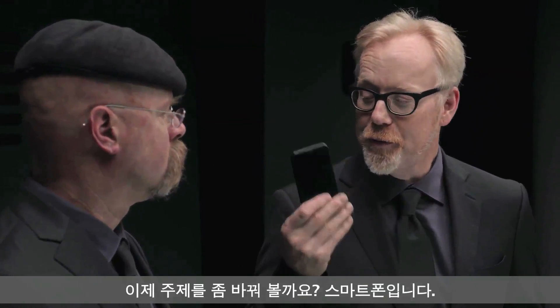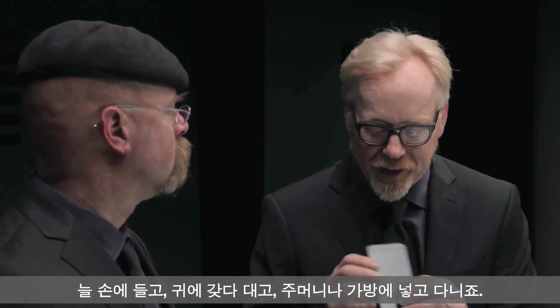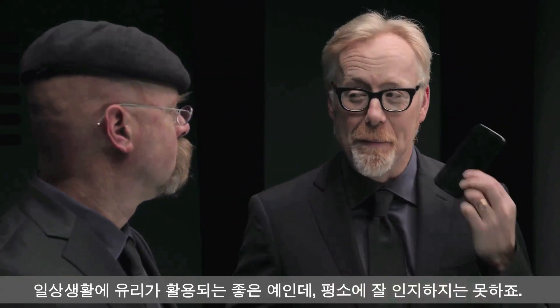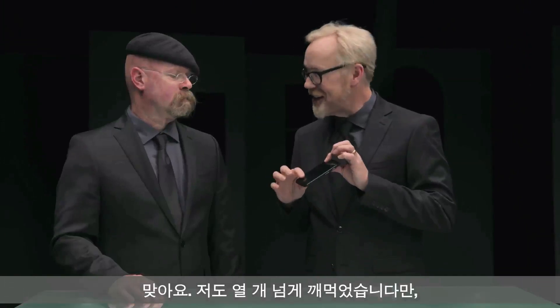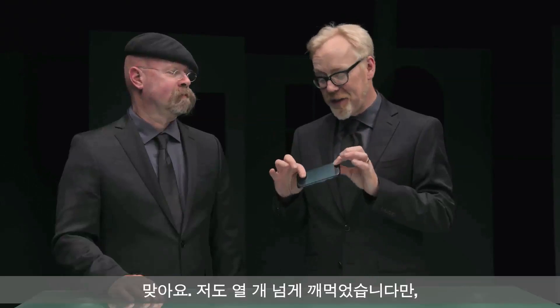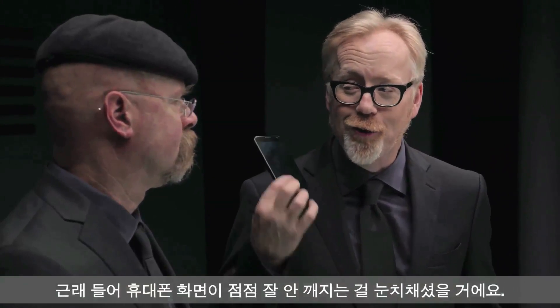Let's switch gears. Your smartphone — you hold it in your hand, you put it to your ear, you keep it in your pocket or your purse. It's a great everyday use of glass that you might not think about until it breaks. I myself have shattered over a dozen of these. But you might have noticed over the years that the display on your phone has been getting harder to break.